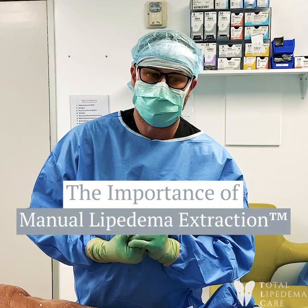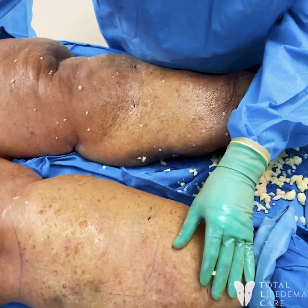I want to show everybody why MLE is the most important aspect of treating lipedema. This is a lady that's 70, and she has some of the lowest and worst lipedema you've seen.